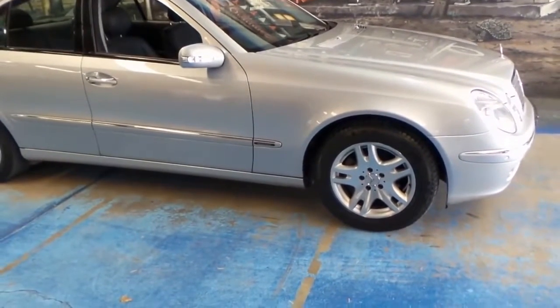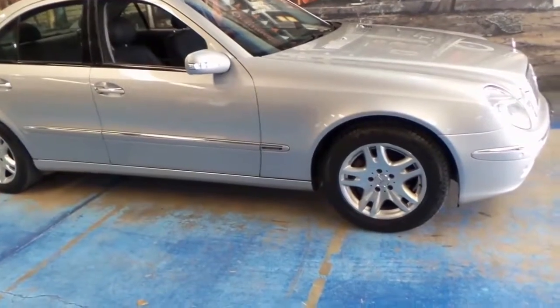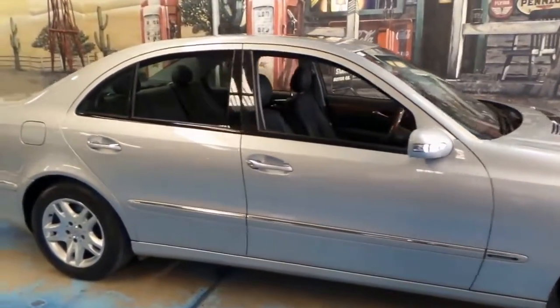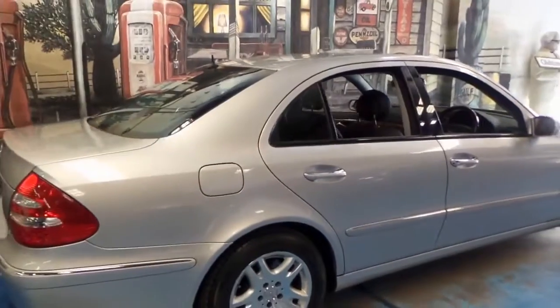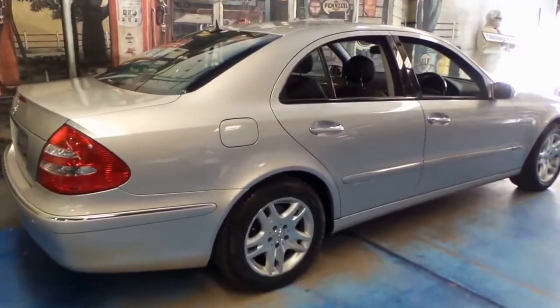So what that means, if you're considering buying a car like this, is that it's got a long life ahead of it. With 122,000 kilometres, it shouldn't need any major work at all for a very long time, especially if it's been serviced at Mercedes.